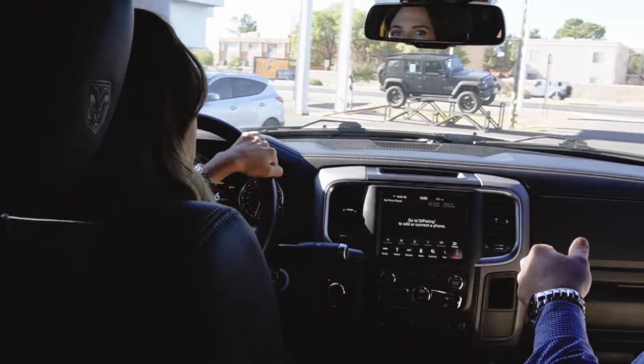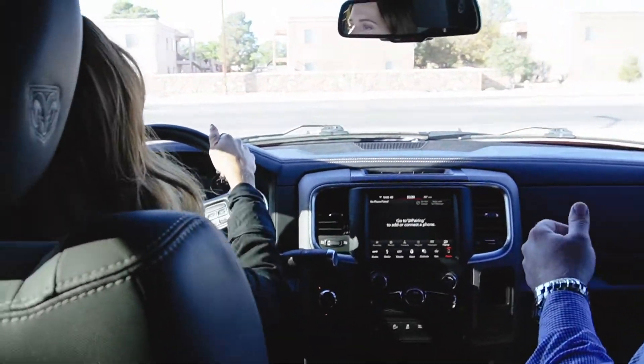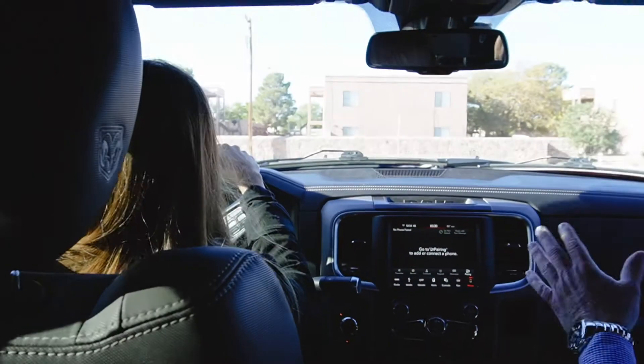It's got the 6.4 liter Hemi in it. A lot of power, so it can tow quite a bit. It's rated a little over 10,000 to 11,000 pounds.